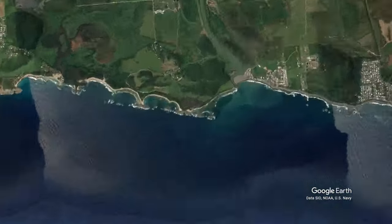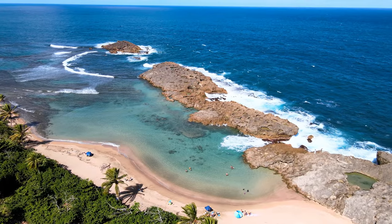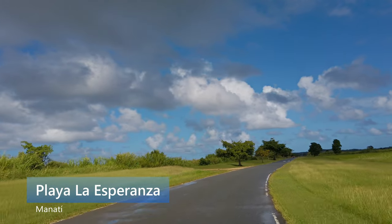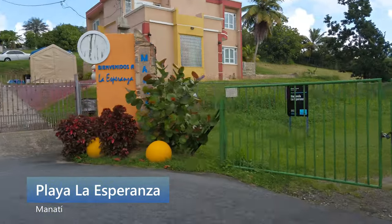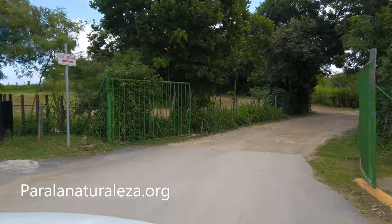Playa La Esperanza is located about an hour west of San Juan, right outside the town of Manatí. It's actually inside of an expansive nature preserve that includes a visitor center inside an old sugar plantation. You can even find tours and special nature activities to do in Hacienda La Esperanza on Paralanaturaleza.org.